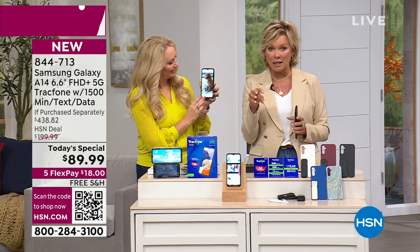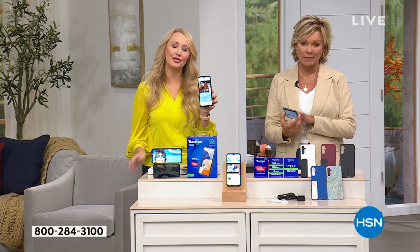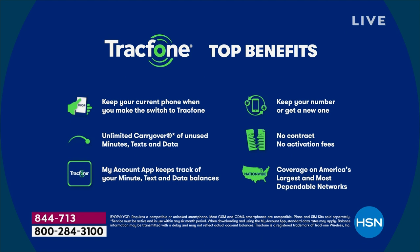Let me take you through the benefits of being a TrackPhone customer. If you're with TrackPhone right now, any unused minutes that haven't expired can be rolled over to this brand new A14. You're never penalized when you upgrade with TrackPhone. You can also carry over your same phone number — TrackPhone does it for you, seamlessly and totally free. Or TrackPhone can assign you a phone number in the area code of your choice.